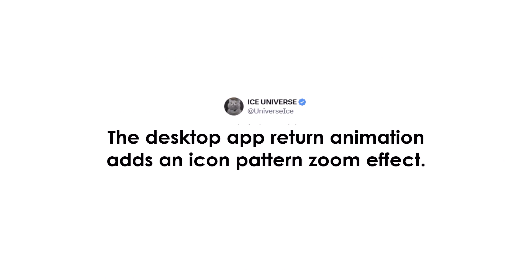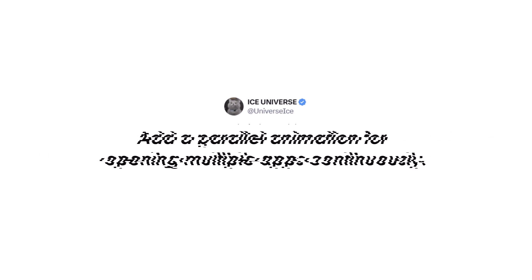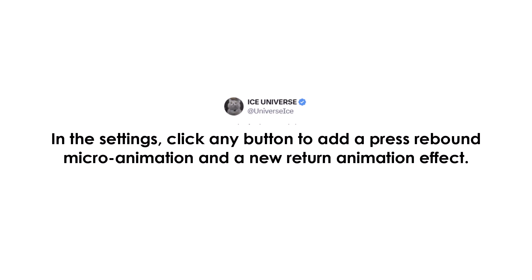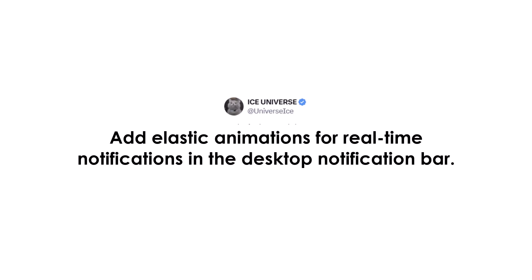The desktop app return animation adds an icon pattern zoom effect. There is a parallel animation for opening multiple apps continuously, and a full animation for sliding the app sideways to return to the desktop. In the settings, clicking any button adds a press rebound micro animation and a new return animation effect. Transition animations and a new UI have been added for widgets such as lock screen music, along with elastic animations for real-time notifications in the desktop notification bar.